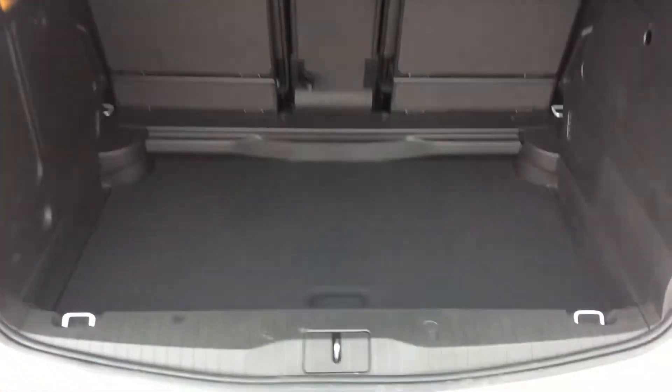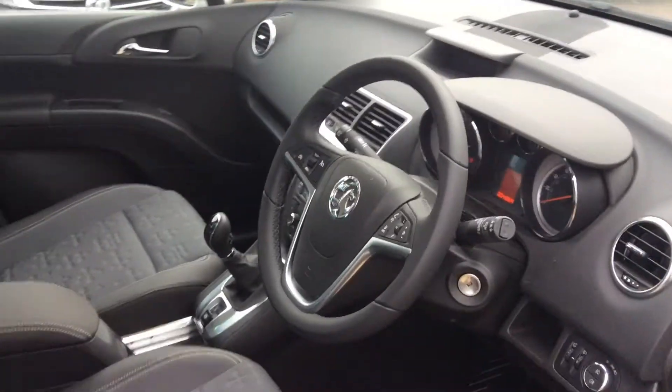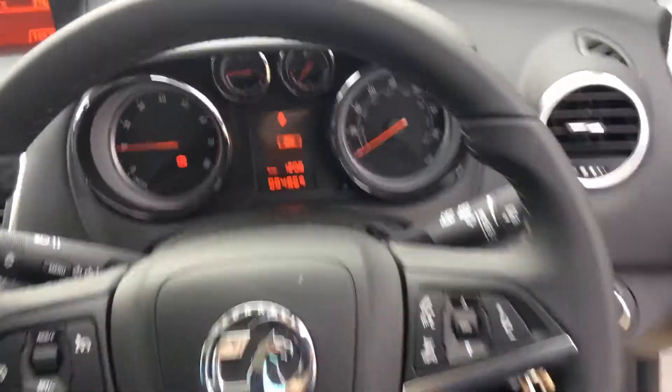We have around 400 litres of boot space, and as we move into the interior we can find fully adjustable half leather seats with a leather steering wheel.